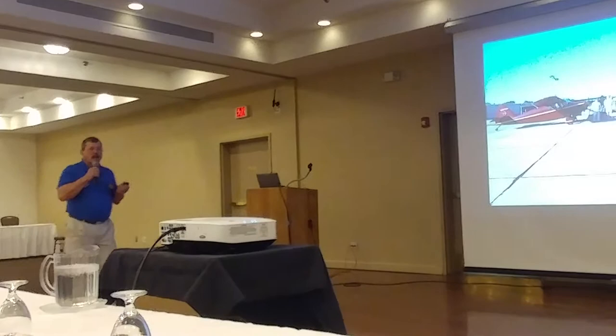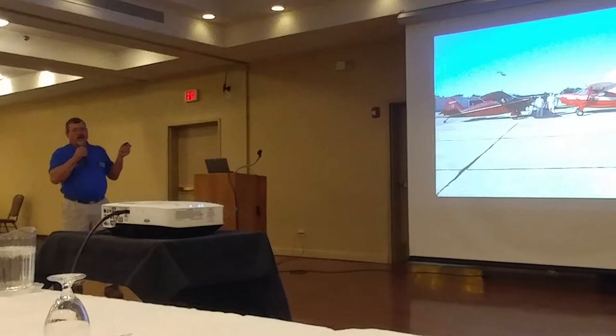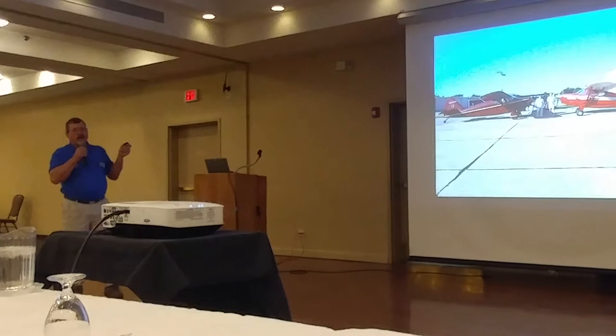Some interesting things: if you look at a Continental engine, you can see a lot of things that they copied right off of Franklin. Everybody copied off everybody else. Franklin was way ahead of everybody else. This is a typical O-320 Lycoming cylinder on the left, an O-200 or O-300 Continental cylinder on the right, and the Franklin cylinder is in the middle. The Franklin cylinder was cast all in one piece of aluminum, whereas on Continental cylinders, only the head is aluminum and the barrel is made out of steel.